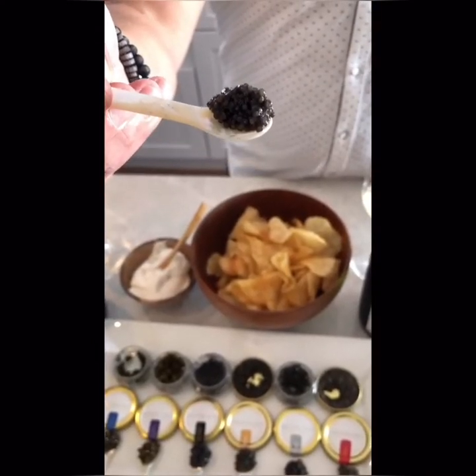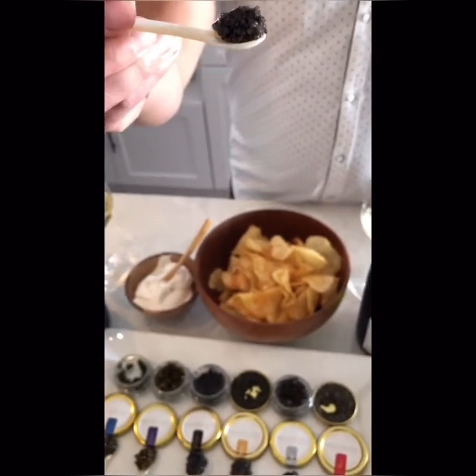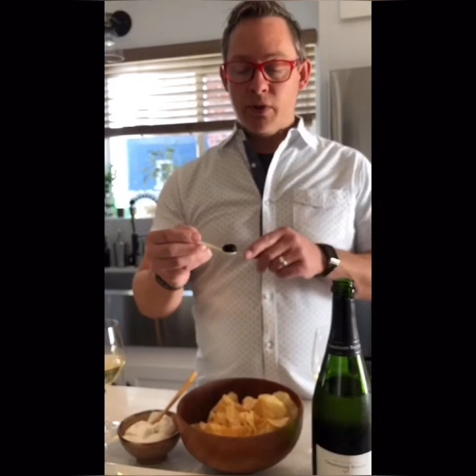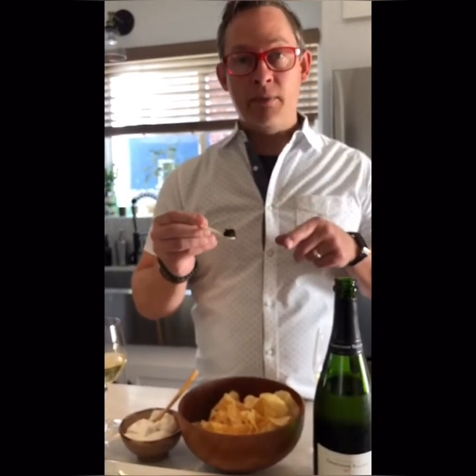First off, in tasting caviar, you have to know how to taste caviar. To taste caviar correctly and to really assess the quality level, it's a process called purling. What you do is take a whole bite into your mouth and use your tongue to spread and crush all the eggs over the roof of your mouth. You'll get a feel for the richness, the nuttiness, and the overall quality of the caviar.